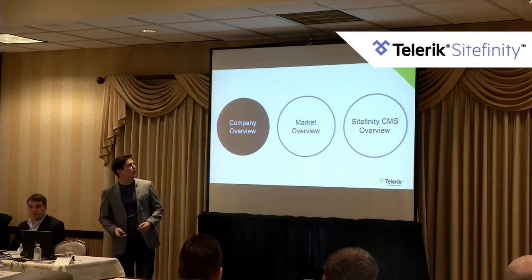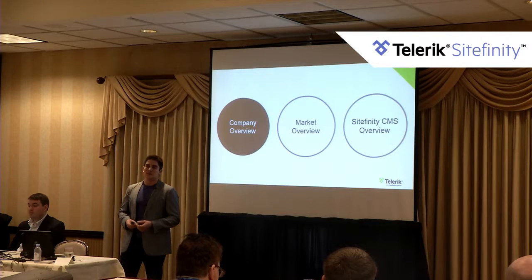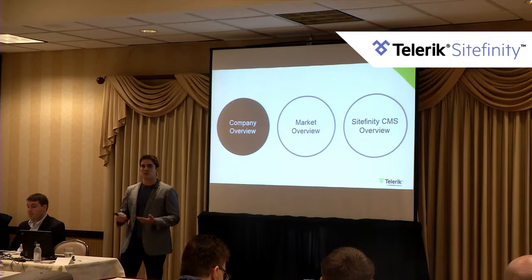So in a nutshell, this is a high-level overview of what we do. My colleague David and Chris will speak more about Telerik and what it means to be part of the Progress family as well as the partner program later on.